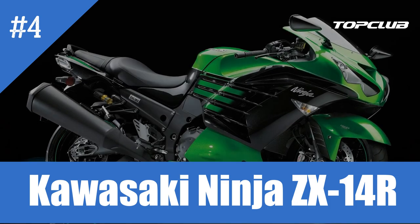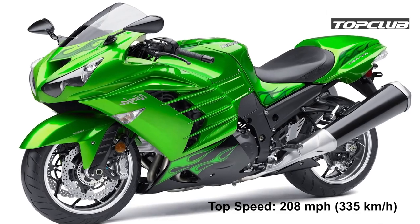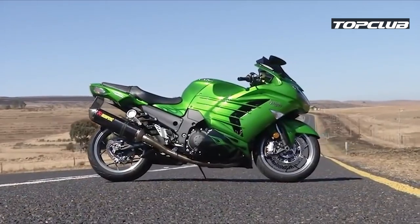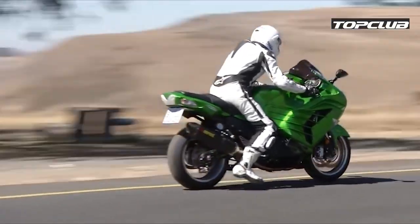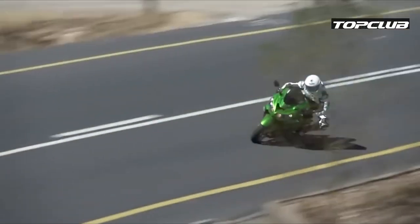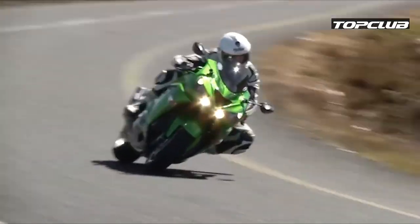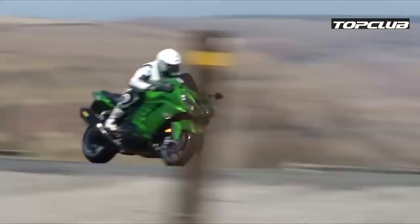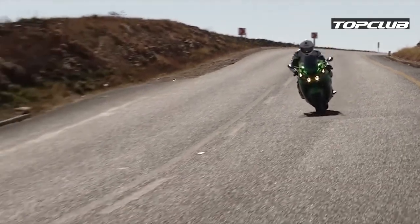Number 4: Kawasaki Ninja ZX-14R. Top speed: 208 miles per hour, 335 kilometers an hour. The Ninja ZX-14R is currently the top-of-the-line model of the ZX series. Powered by a 1,441cc inline-four engine, the bike generates 208 crank horsepower and 113 pound-feet of crank torque. It's a massive engine — even bigger than the H2R or the Suzuki Hayabusa — so Kawasaki devised a unique monocoque design in which the entire frame is essentially an integrated support structure.